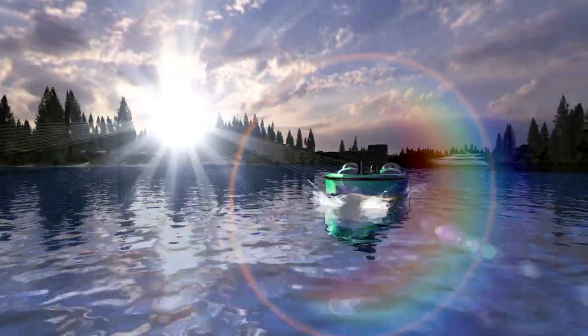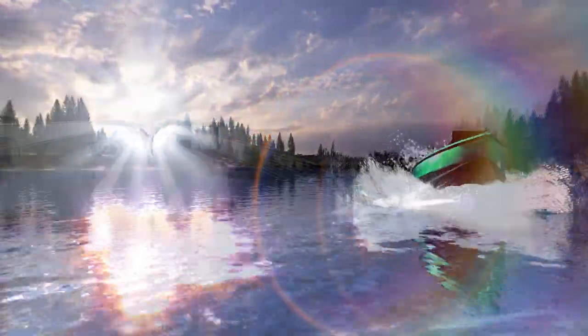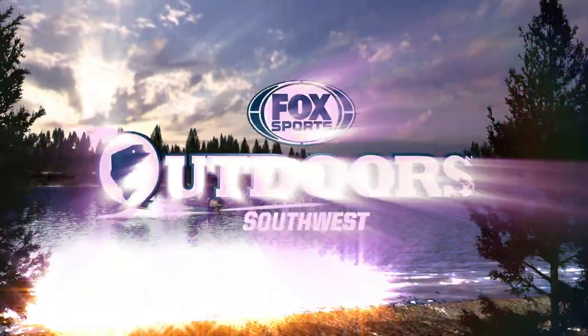It's time for your weekly fishing reports and real-time outdoor news from the Southwest Region. This is Fox Sports Outdoors.